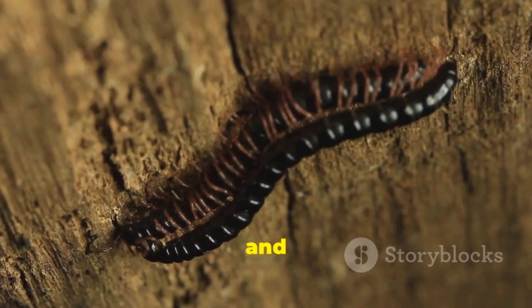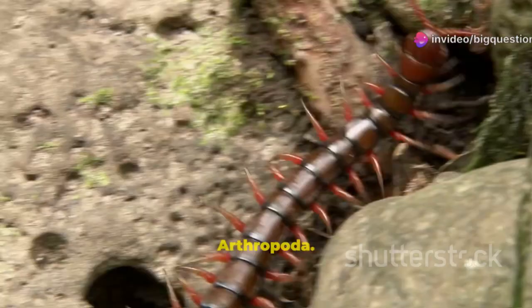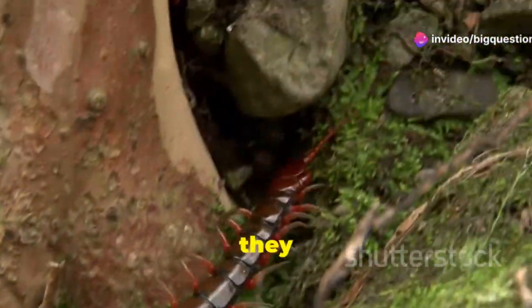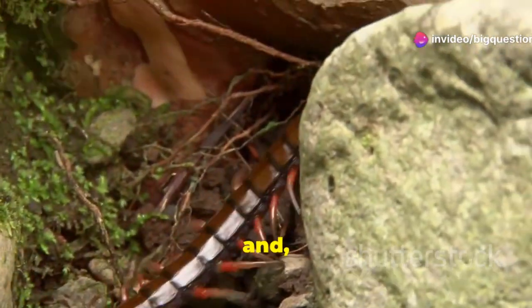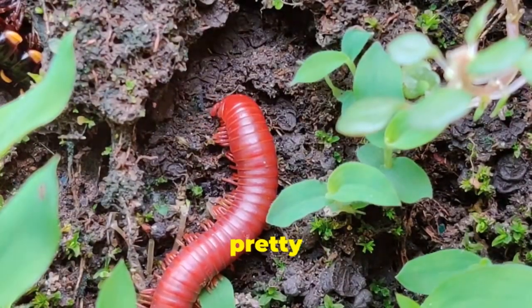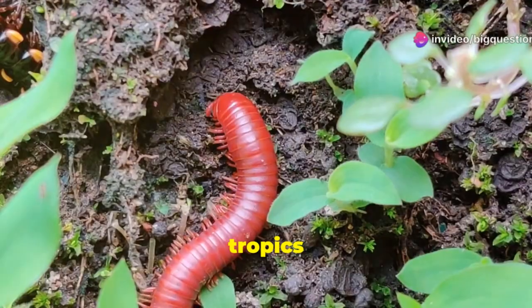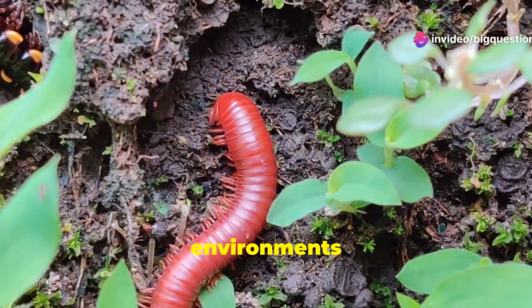Collectively, centipedes and millipedes belong to the subphylum Myriapoda in the phylum Arthropoda. In other words, they aren't insects, but terrestrial arthropods. And, kind of surprisingly, they're actually more closely related to shrimp than to beetles or butterflies. Both live pretty much throughout the world, except for the polar regions, but they're more common in the tropics, where they're likely to find the moist environments they need.